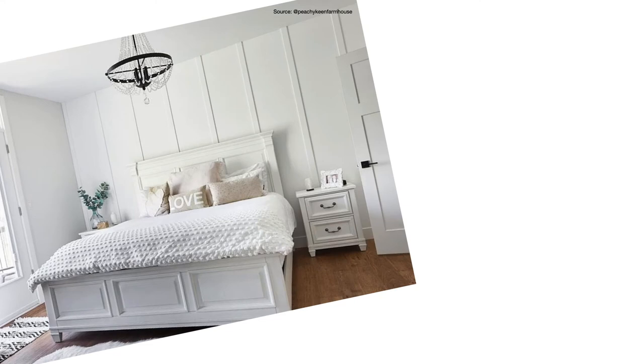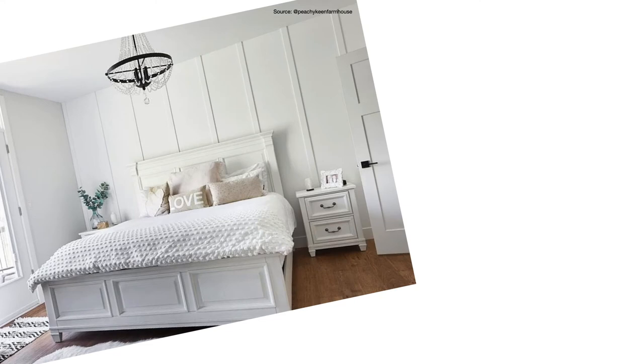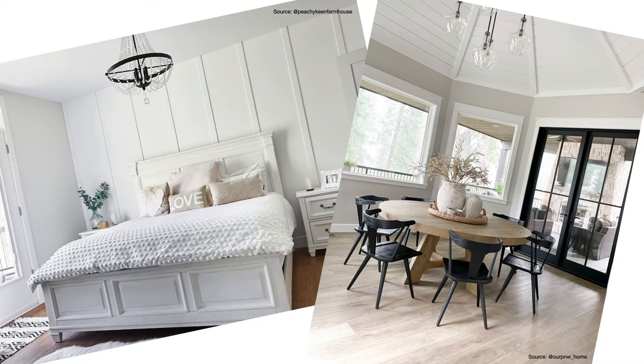First up, we have Benjamin Moore's Chantilly Lace. This is a really popular choice amongst designers because it's just such a bright, crisp, clean-looking white. Chantilly Lace will work with pretty much any color you use on your walls, which makes it a really versatile choice. If you're planning to paint your walls in off-white and you want a trim that looks brighter and whiter for just that tiny bit of contrast, Chantilly Lace is a great option. The only complaint you'll ever really hear about it is that it can sometimes look just a little bit stark or icy, depending on the lighting conditions in your room.